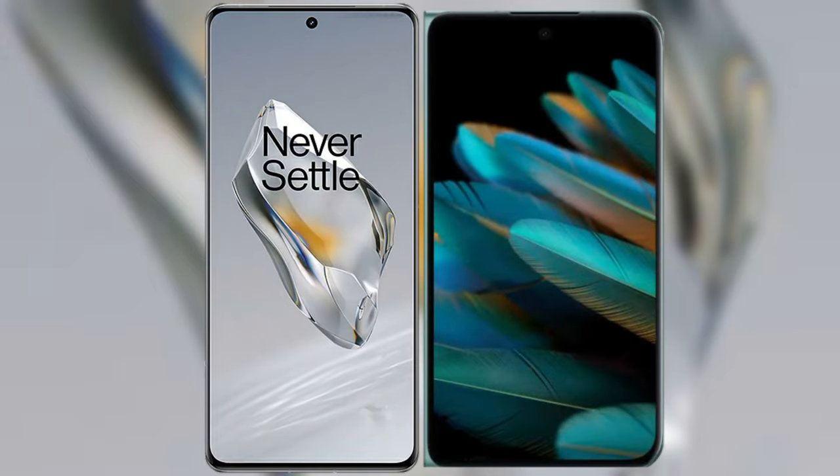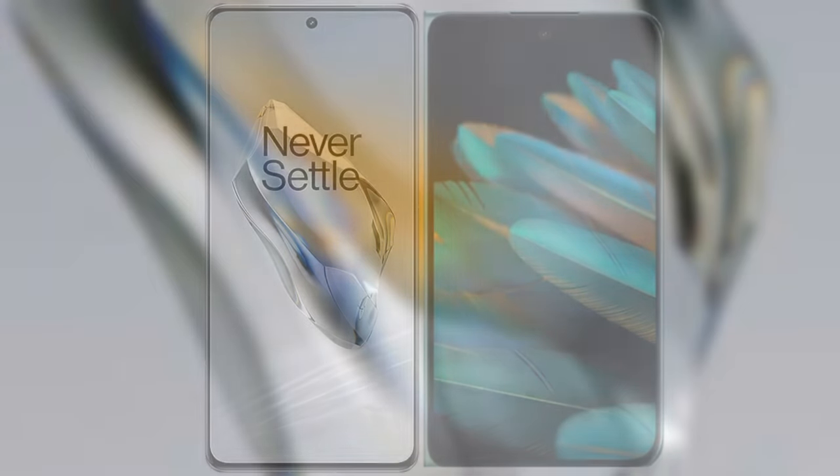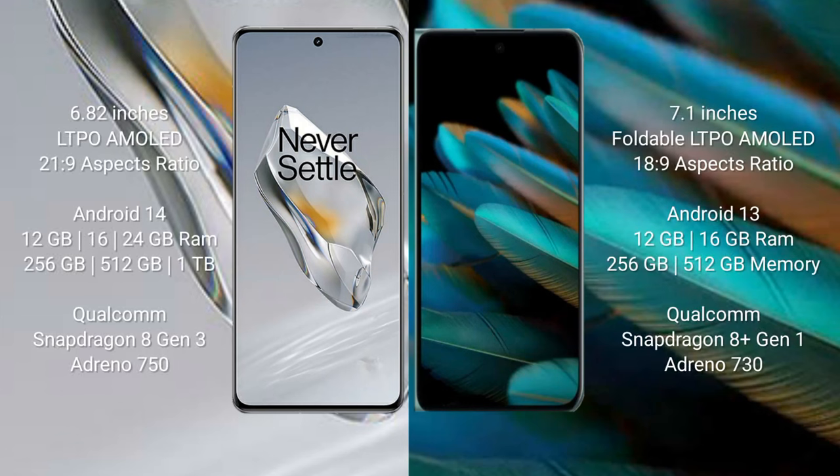I will compare the new OnePlus 12 with the OPPO Find N2. OnePlus 12 comes with a 6.82-inch LTPO AMOLED display with an aspect ratio of 21:9. OPPO Find N2 comes with a 7.1-inch foldable LTPO AMOLED display with an aspect ratio of 18:9.